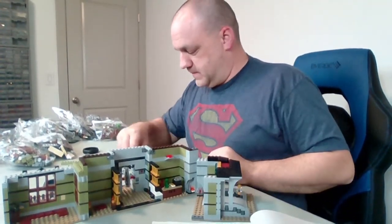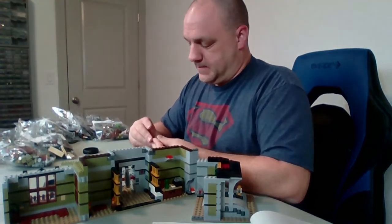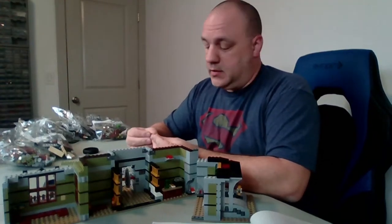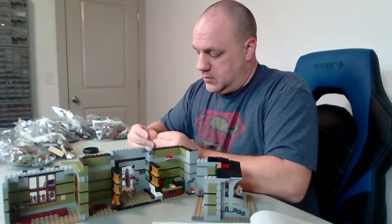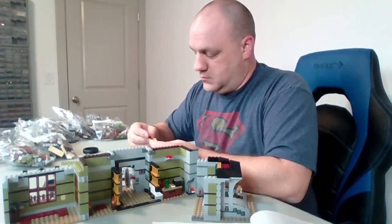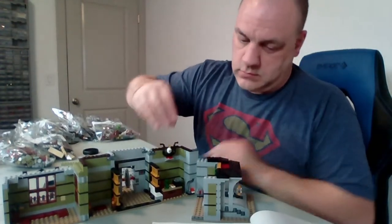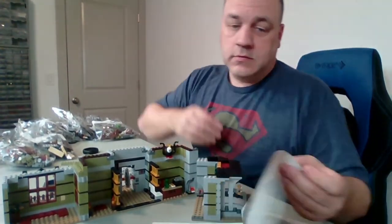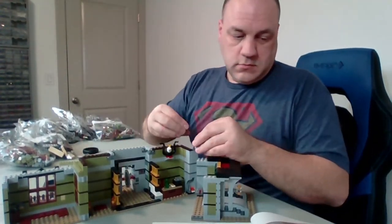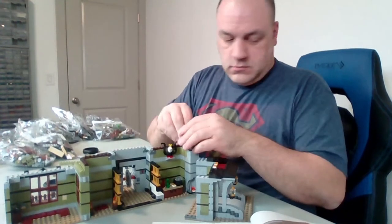Lego shorted me a piece — oh no, they didn't, I spoke too soon, it's right here. John says he has the ones with the skulls — okay, thank you so much.